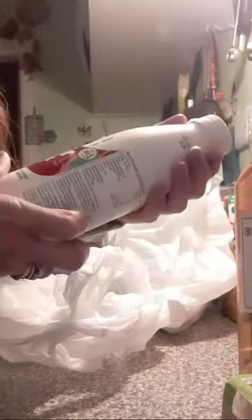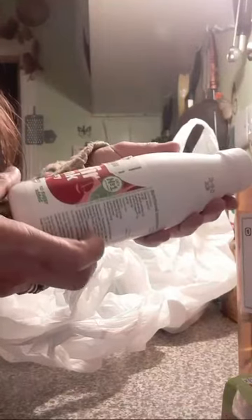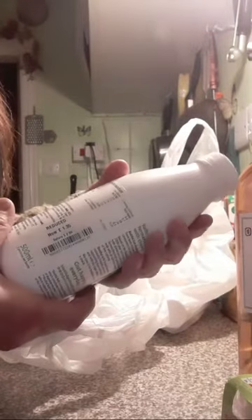Cherry kefir drink — this is vegan. It's got protein, immunity support, no sugar added. When they say no sugar added, there's still sugar in it, but it's from natural sugar. So if you're diabetic, it can still make your blood glucose high.